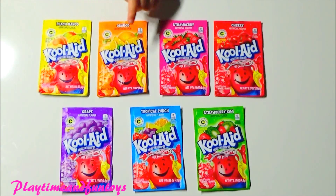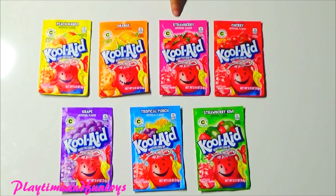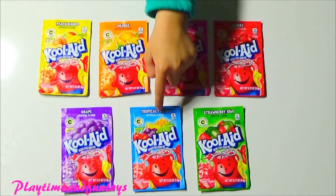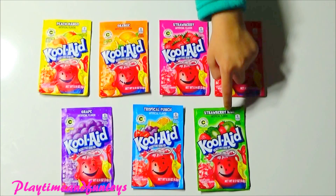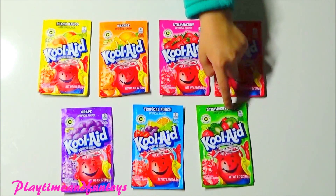We got yellow, orange, pink, red, purple, blue, green.